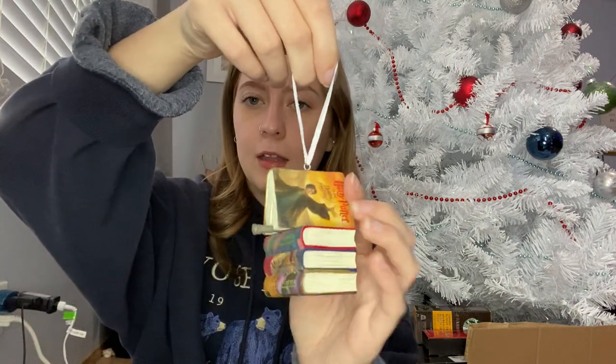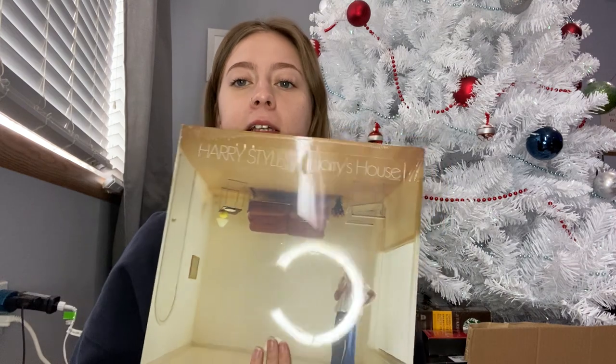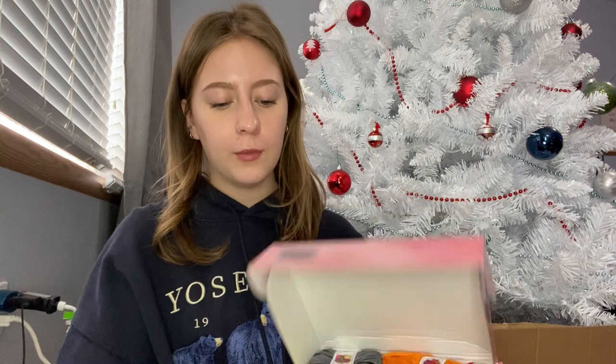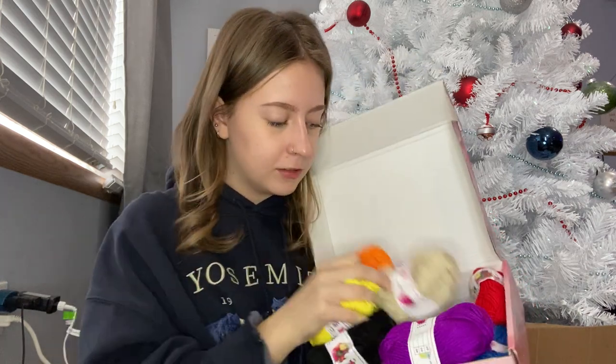I got a ton of ornaments too, which is funny because I have a Christmas tree in Toronto but didn't put it up this year — I didn't have time. I got this really cute Harry Potter one, and honestly one of my favorite gifts this year: the 'Harry's House' vinyl! I asked for some vinyls for Christmas. I'm more of a CD person since vinyls are so expensive and my Crosley player damages records, but I definitely want my favorite albums on vinyl and this is one of them. I also got a little crochet kit — I really want to learn because making my own stuff excites me, especially when I can't find something I want anywhere.